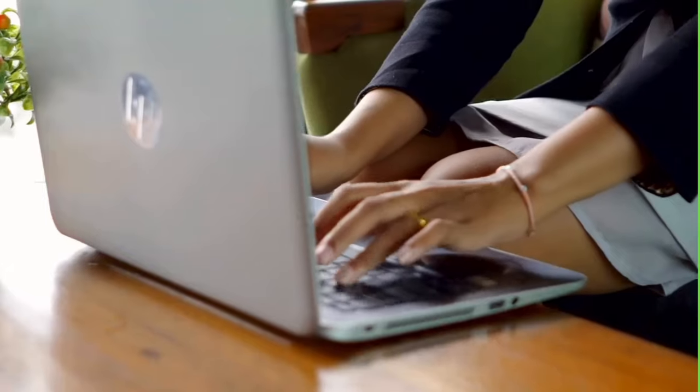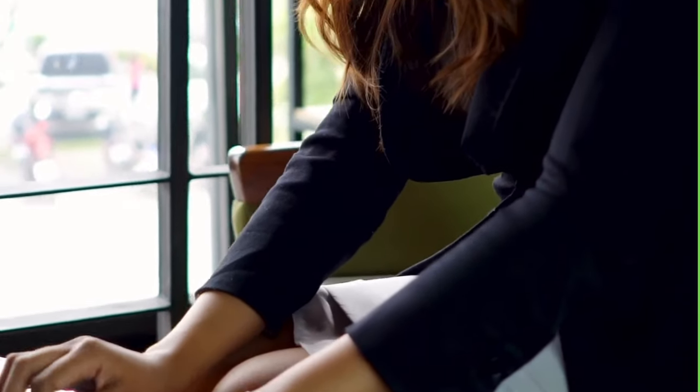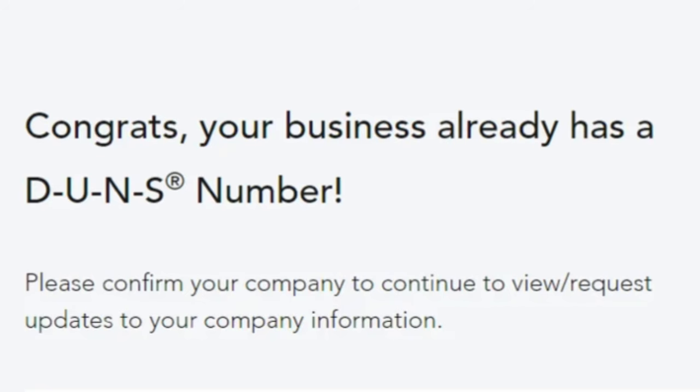Once you go through this process and receive the code in the mail to the address on file for your business, you will log back into Dun & Bradstreet, claim your business, and voilà — you will have a DUNS number. Again, it's free and it's a very simple process.